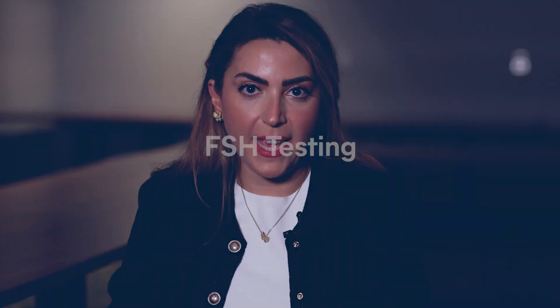My name is Sarah Arian, MD, MS. I am a reproductive endocrinologist and infertility specialist at Boston IVF.